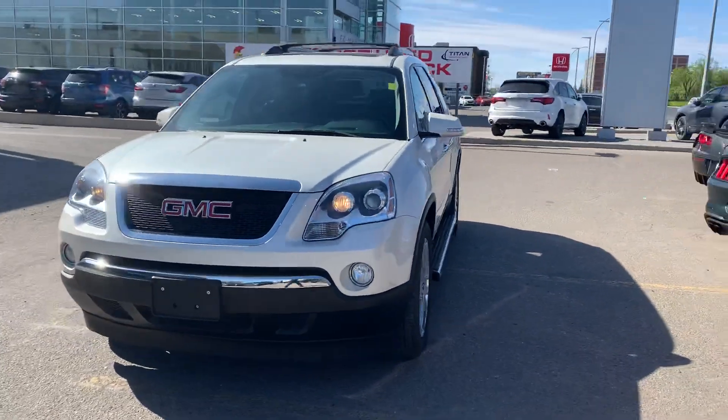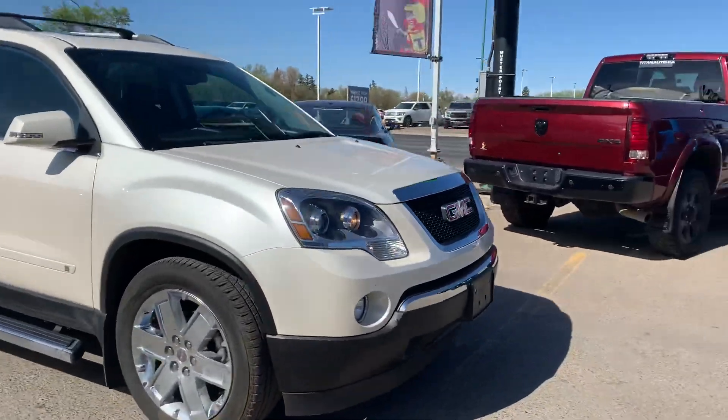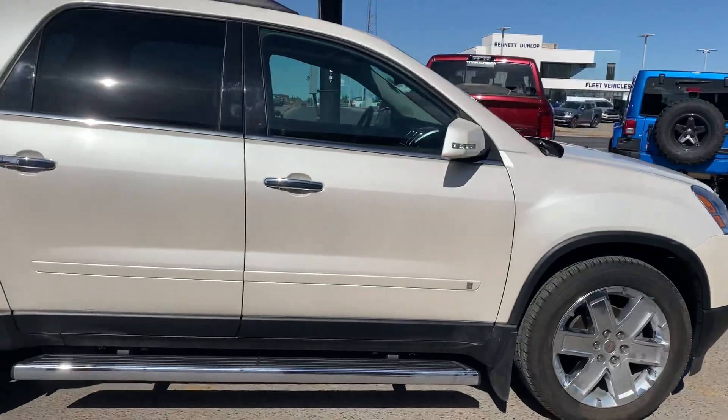Hey Brian, it's Mike here from Titan Auto. Got that Acadia all through the shop, all cleaned up and ready to rock for you. I wanted to give you a nice little walk-around video as I promised of the vehicle.